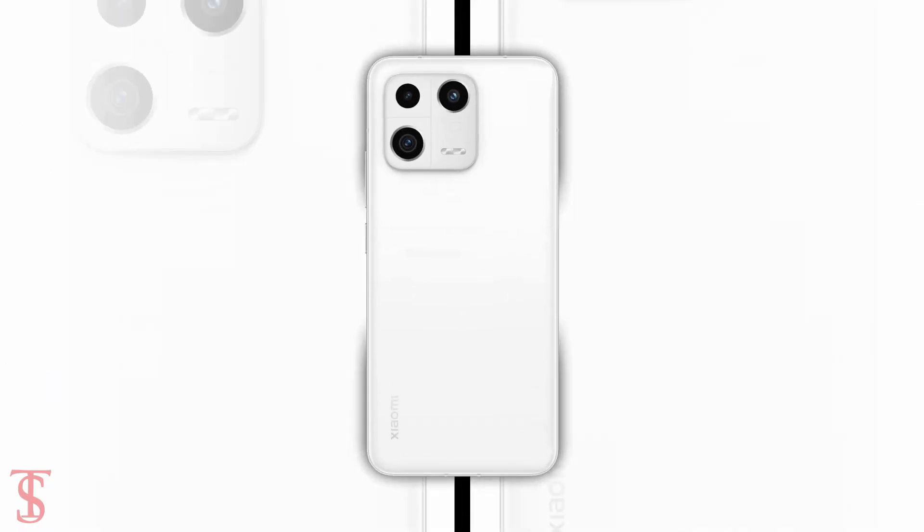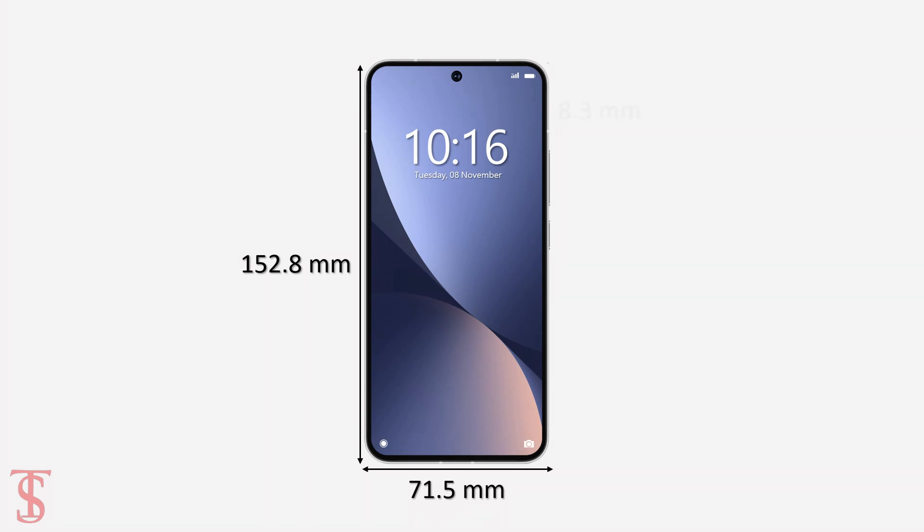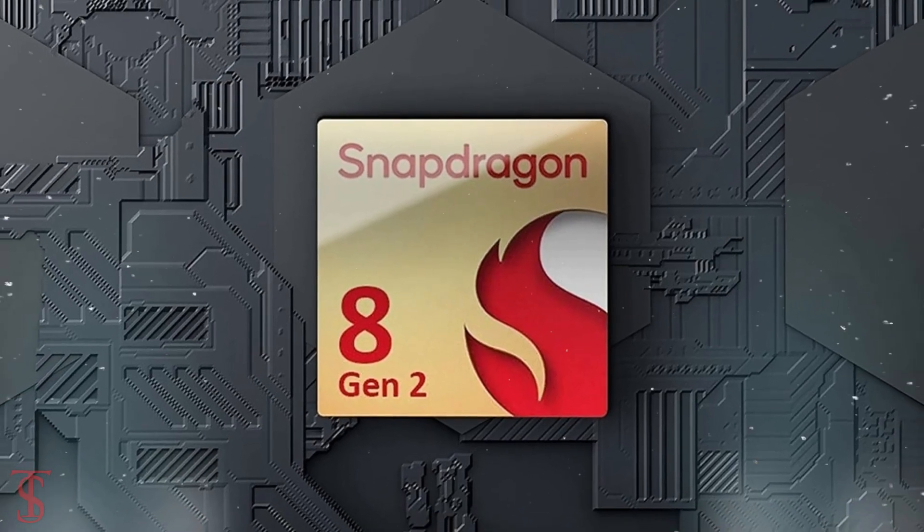The physical dimensions of the smartphone are said to measure at 152.8 x 71.5 x 8.3 mm, and the phone is also expected to be powered by the Qualcomm Snapdragon 8 Gen 2 chipset.